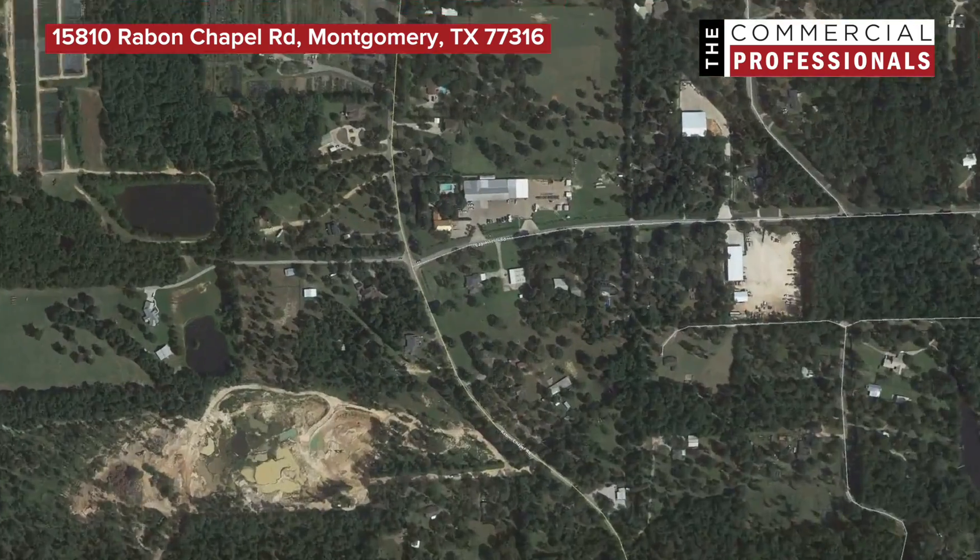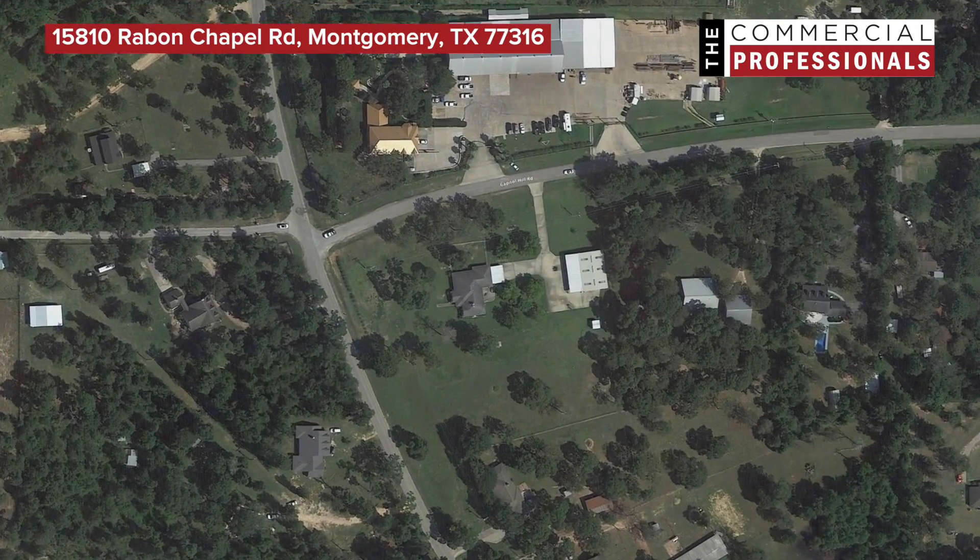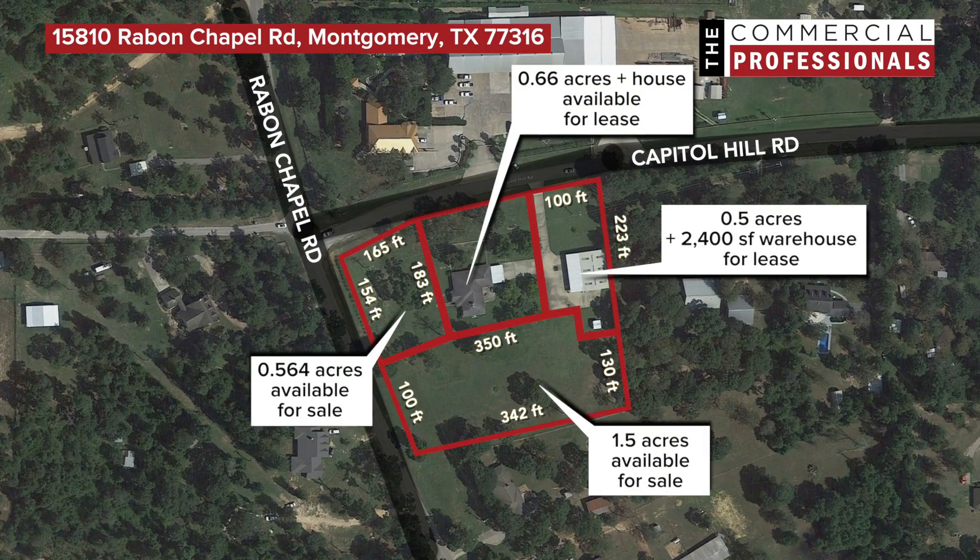This property is located in Montgomery County, about two miles south of Lake Conroe, a mile west of FM 2978. The location is perfect for a small industrial company.